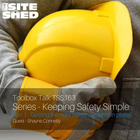Hello everybody and welcome to episode 163 of the Siteshed podcast. You are joining us today for the first part of the series that we've called Keeping Safety Simple. This series is basically designed as a way to help you guys get the right safety systems in place from an OH&S, WHS standpoint. I'm conducting this series with our former guest Shane Connolly from Keep It Simple Safety.